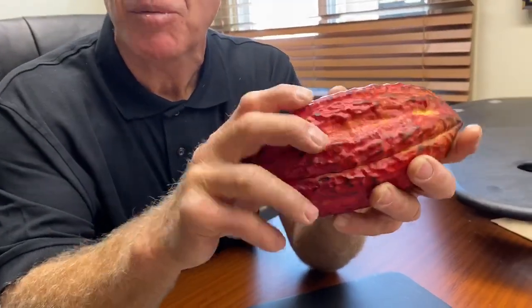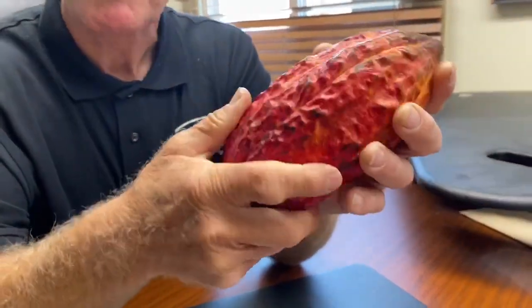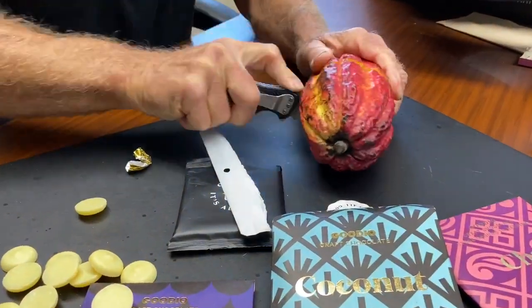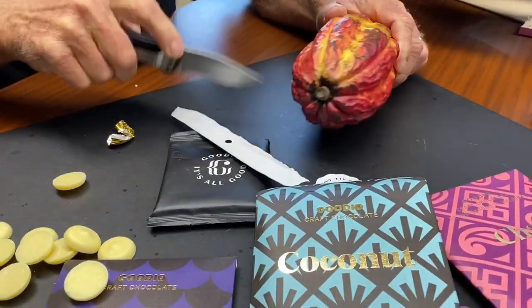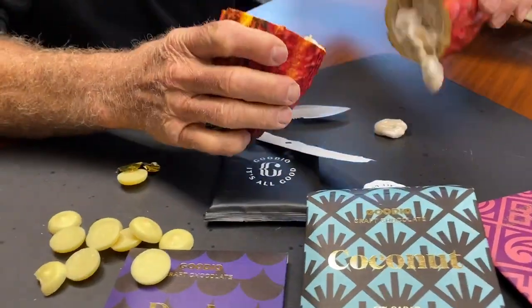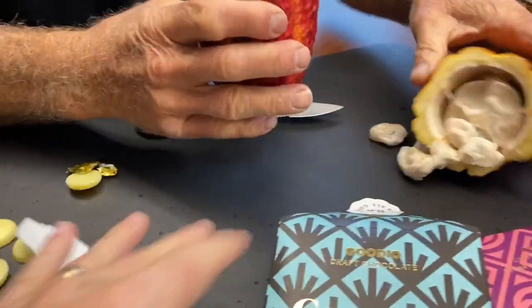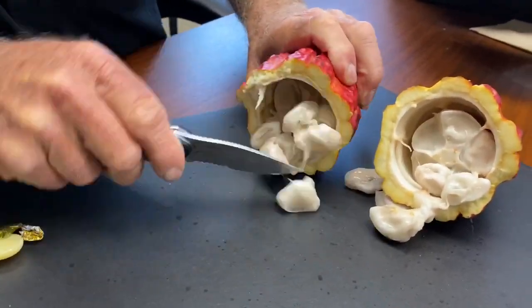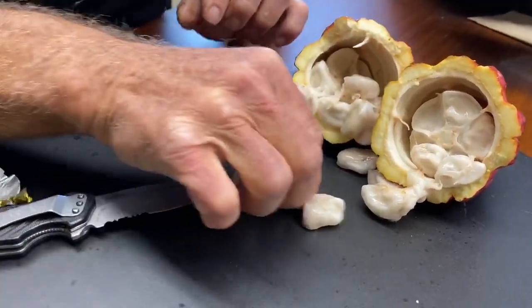This cacao pod is from Peru — we're still working out the exact details on that. I've always been curious about what's inside a cacao pod, so here we go — we're opening it up and having a look. These are the actual cacao beans inside the pod, and as they come out you can really see them clearly.